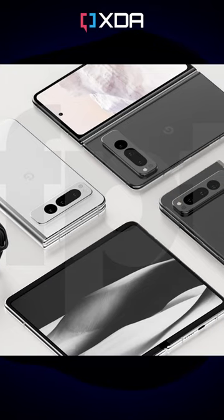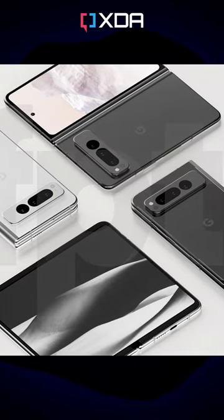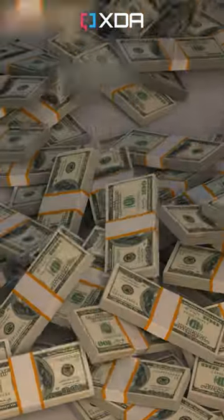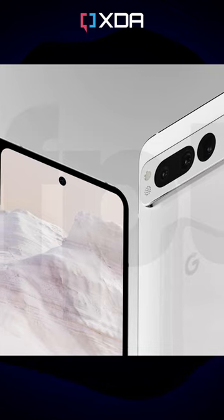The Pixel Fold is rumored to go on sale in black and white colorways in June, with prices in a $1300–$1500 range. That's still way more than most phones, but actually not terrible by the standards of foldables, some of which can cost $1800 or more. So are you prepared to part with your cash when it hits the-